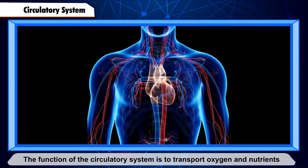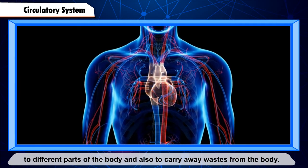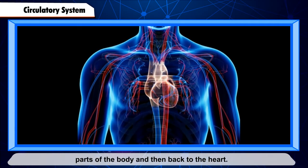Circulatory System. The circulatory system consists of the heart, blood, and blood vessels. The function of the circulatory system is to transport oxygen and nutrients to different parts of the body, and also to carry away wastes from the body. Blood vessels carry blood from the heart to different parts of the body and then back to the heart.